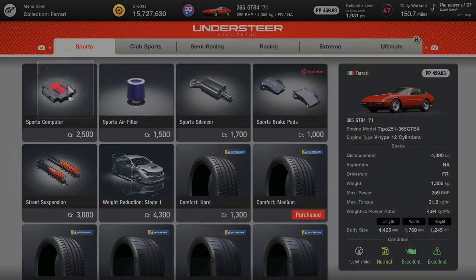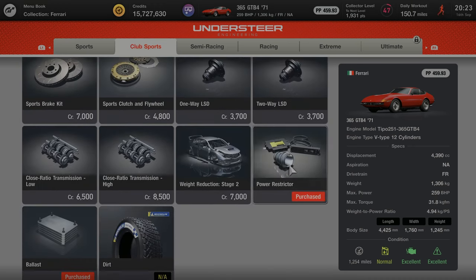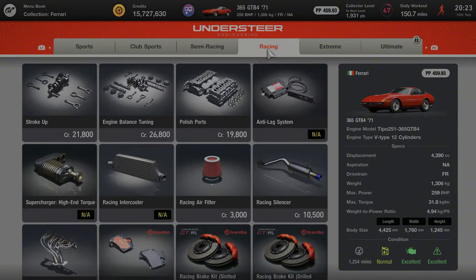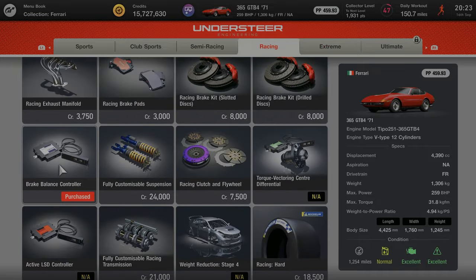The PP limit for this race is 460, so you can't purchase that many upgrades. I purchased the power restrictor, the ballast, the fully customizable computer, and the brake balance controller. For me the brake balance controller made the biggest difference as it brought more stability to the car.